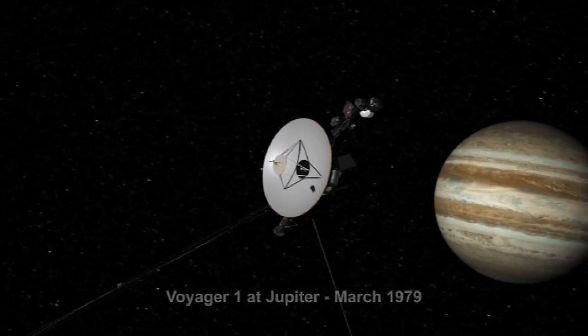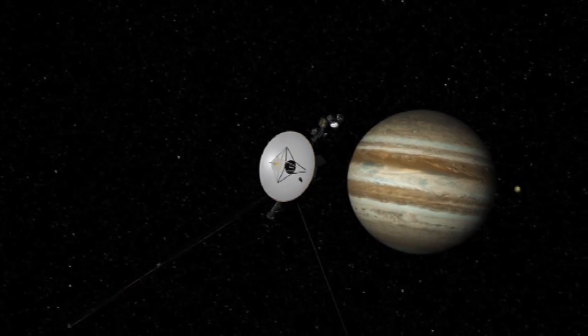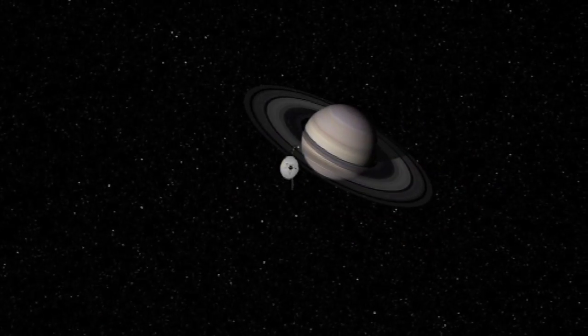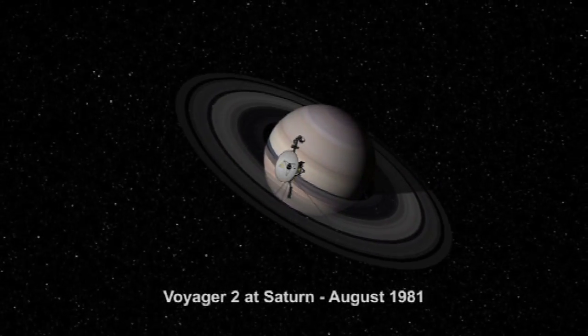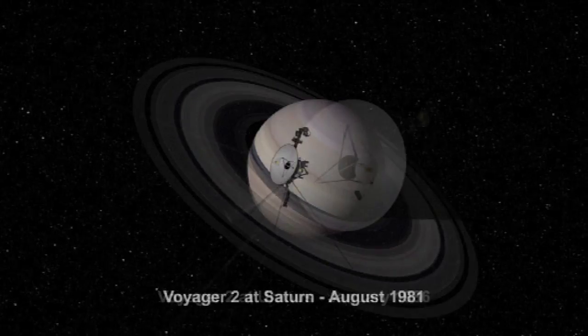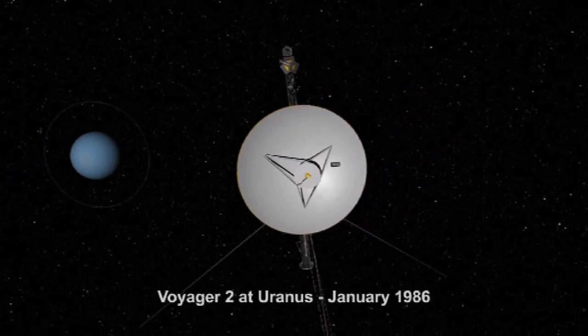Strangely enough, Voyager 2 actually launched first, a few weeks before Voyager 1. Voyager 1 went on to visit Jupiter and Saturn, while Voyager 2 went to Jupiter, Saturn, and then on to the outer planets Uranus and Neptune.